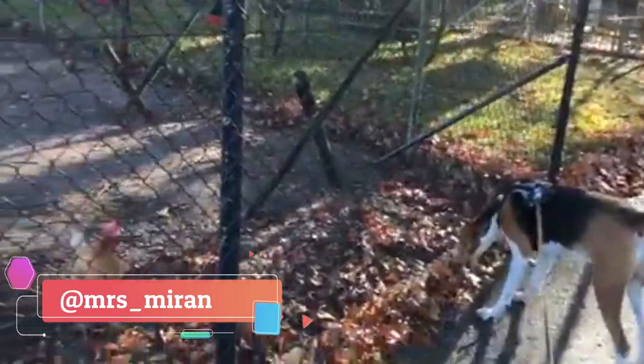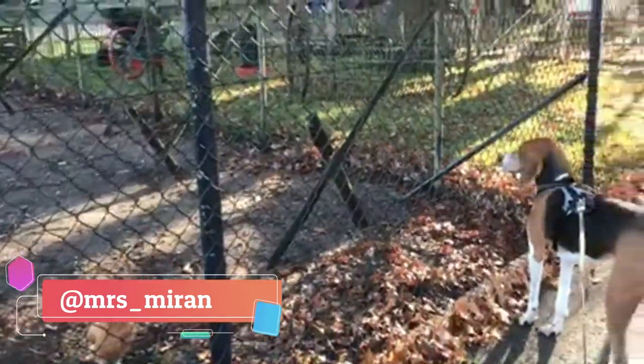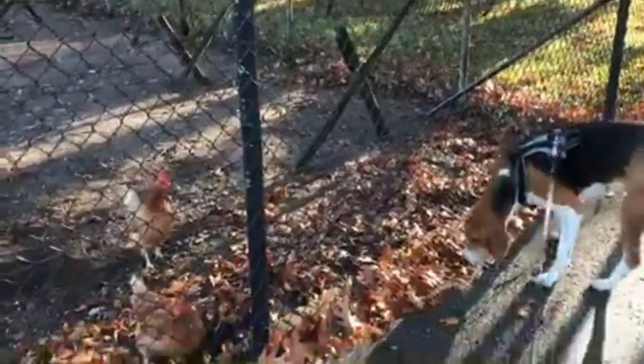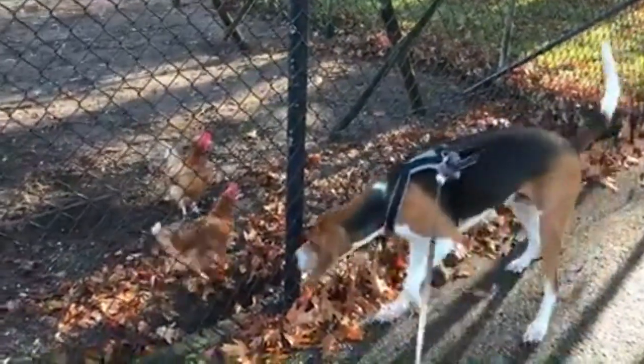The coat of this breed is short, smooth and dense, and they can be in tricolor, black and white with tan markings, or bicolor which is white and orange. The tricolor dogs should have a black nose while the bicolor dogs should have a nose in brown or tobacco color.